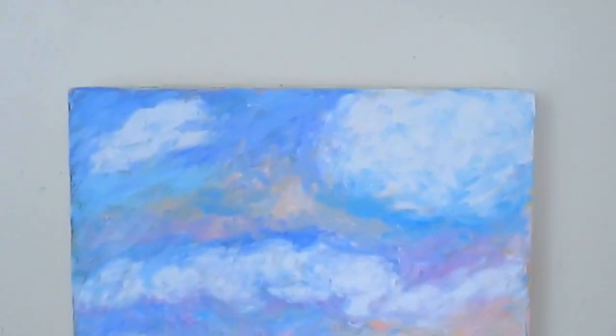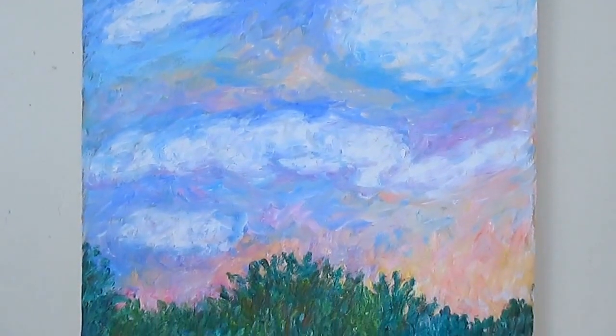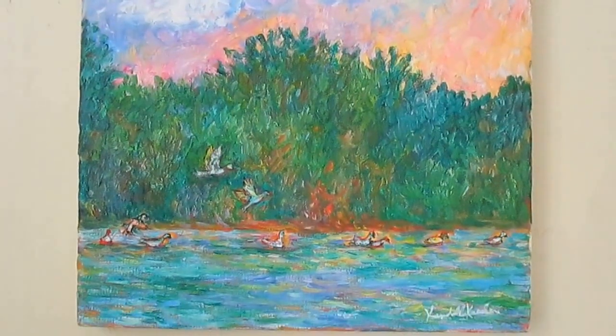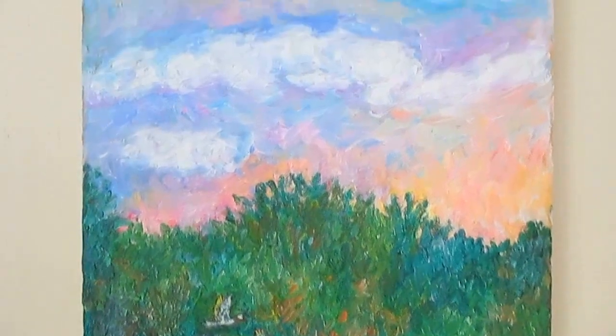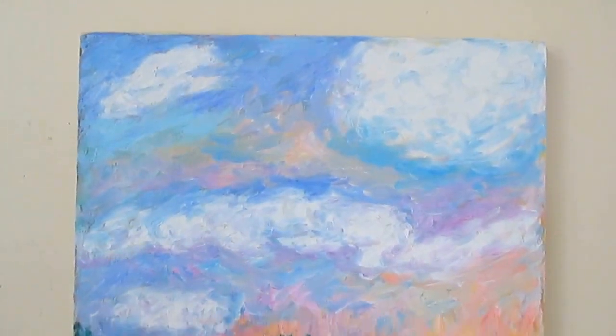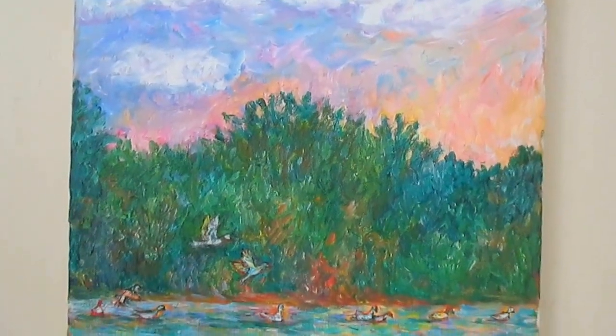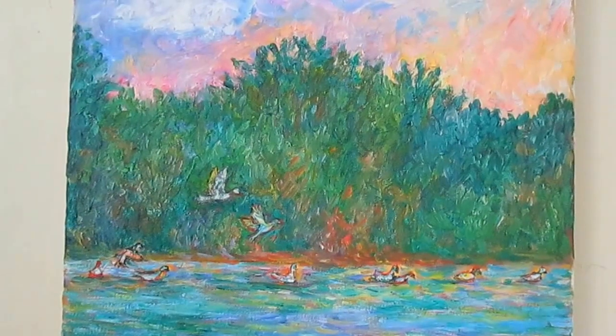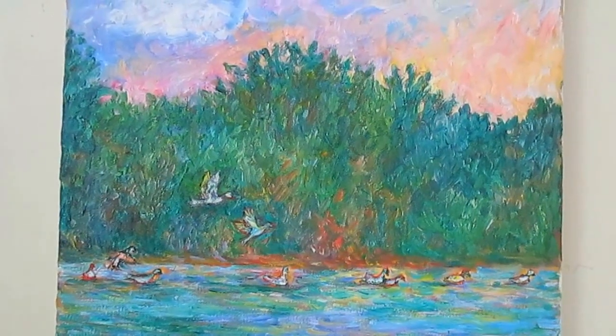And then this one is Water Wings. I'm really proud of this painting. I can't say exactly why, but there's just something about it — the beautiful flowing clouds, the lovely mallards taking off from the river. I'm just real pleased with the colors that I got in this one.